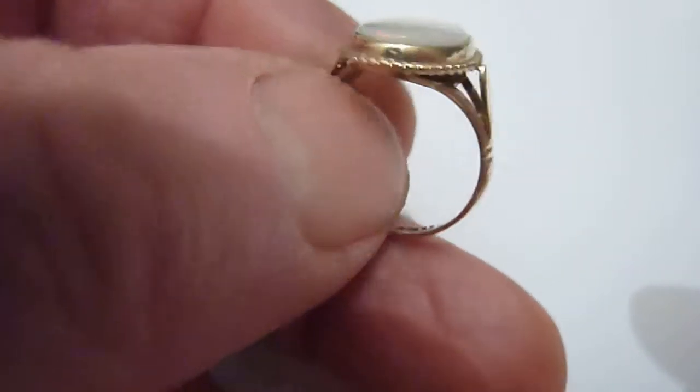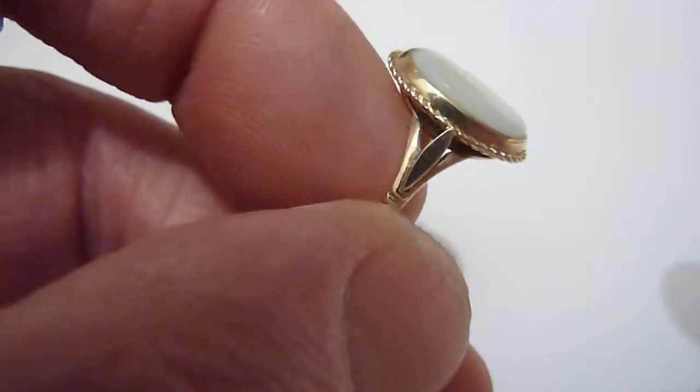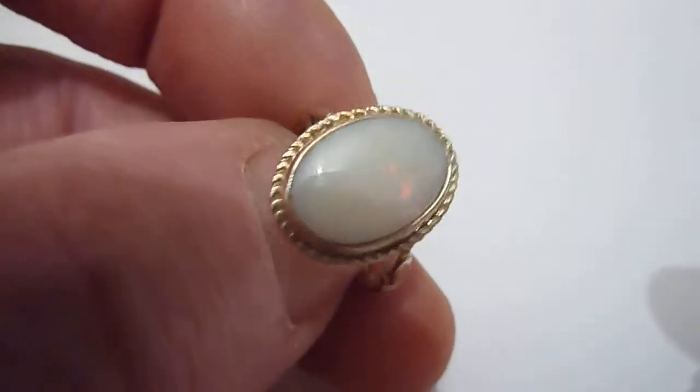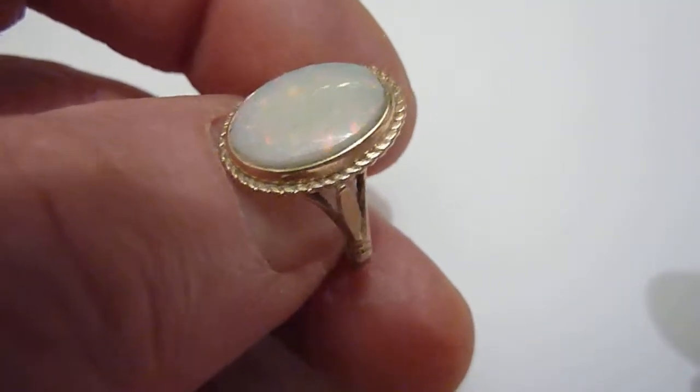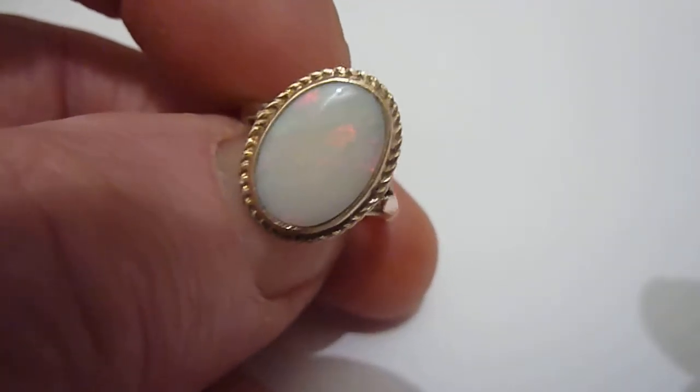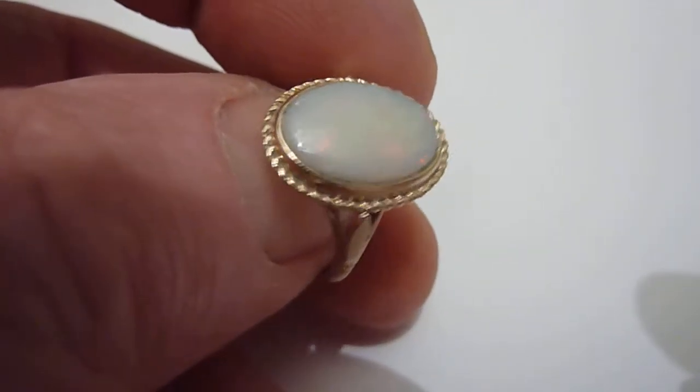I've set it in this vintage British solid 9 carat gold ring setting from the 1980s. It's an in-between size between N and O. Nice ring.